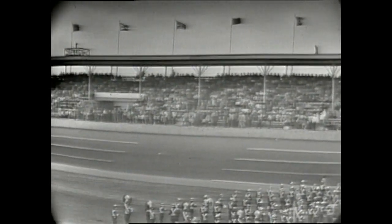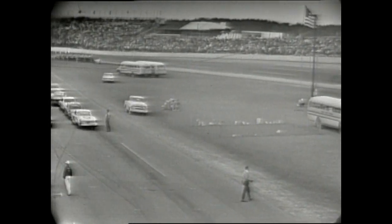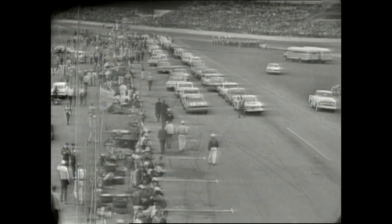Today, more than a half a million dollars of brand new automobiles will be competing, and some of the world's top drivers will be going after a pot of gold in excess of $120,000. Hello, everybody. This is Bill Fleming welcoming you once again to the Daytona International Speedway, and today we should see one whale of an automobile race.